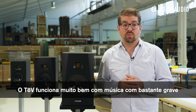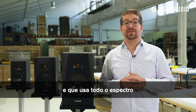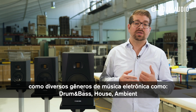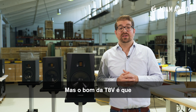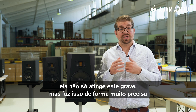This equals a minor third more bass extension on the T8V, speaking in musical terms. The T8V is therefore very well suited for music that is particularly bass heavy and uses the entire spectrum, such as in electronic genres like drum and bass, house, and ambient, but also in other genres like funk, pop, or modern film scoring. The great thing about the T8V is that it not only goes down that low, but it also does it very accurately.